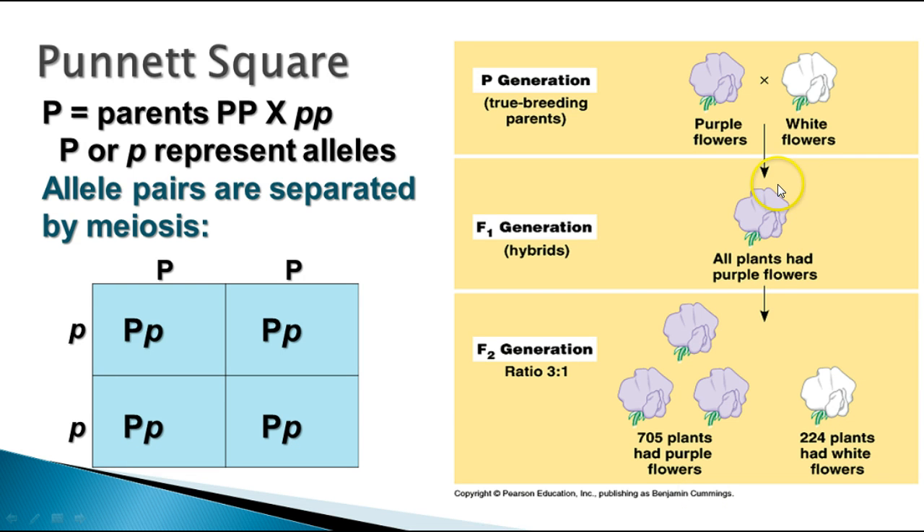When Mendel let his first generation cross self-pollinate and planted the seeds for the next generation, he got about 1,000 plants. What he found was the white flowers showed up again in the next generation. About three-fourths of all the plants had purple flowers, but about one-fourth had white flowers. That let him know that the allele that caused the white flowers didn't disappear — it was only hidden behind the dominant purple.